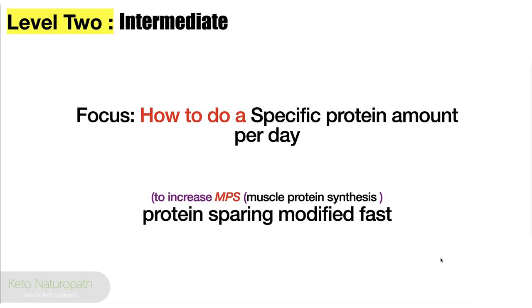Level two — intermediate. We're amping it up. How do you do a specific protein amount per day? We've just talked about how to weigh and identify protein content in what you're eating. That knowledge sets us free for everything else.